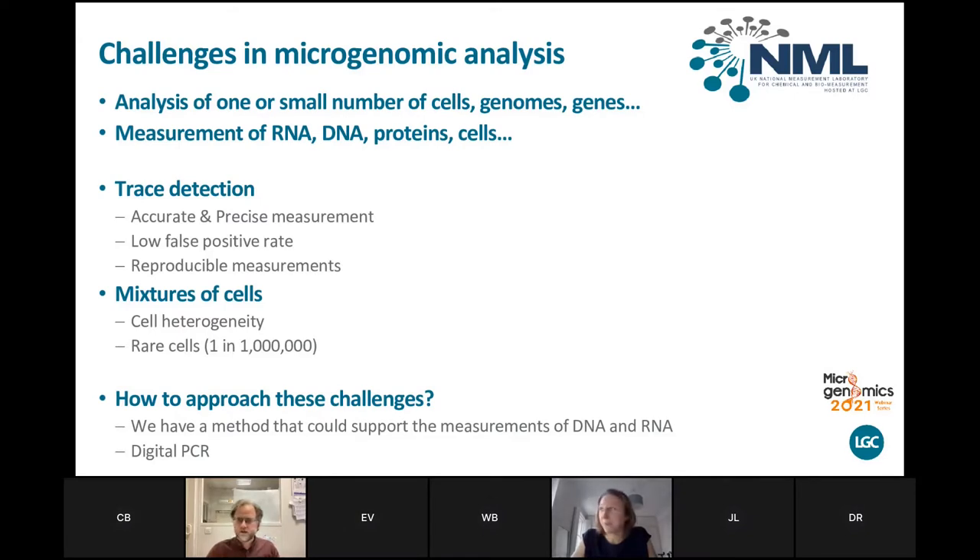This slide gives an overview of the webinar. I started thinking about what exactly microgenomic analysis is, and ultimately it's the analysis of one or a small number of cells, genomes, or genes. We would achieve that measurement by looking at RNA or DNA, but you could also look at the protein — the gene product — or look at cells. While our work hasn't focused completely on microgenomic analysis, a lot of the challenges associated with these kinds of measurements we do every day.